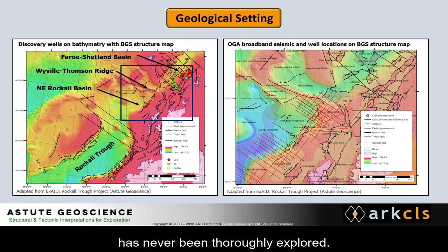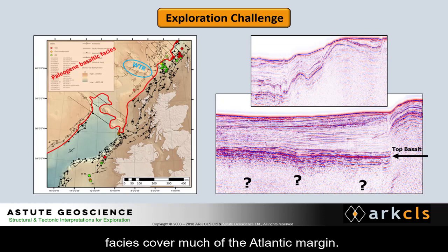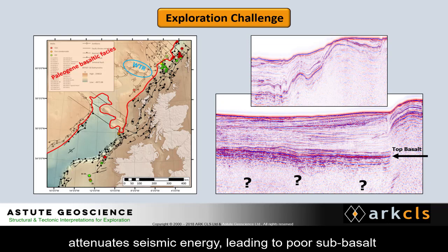In the northeast Rockall Basin, the Bombecular gas discovery has demonstrated the existence of an at least partially functioning petroleum system. However, the region has never been thoroughly explored. The principal geological reason is that the voluminous, laterally extensive Palaeogene basalt facies cover much of the Atlantic margin. The high acoustic impedance contrast caused by the top contact of this hard facies with the soft sediments above attenuates seismic energy, leading to poor sub-basalt imaging.